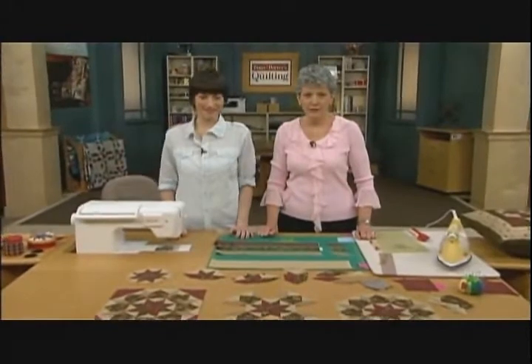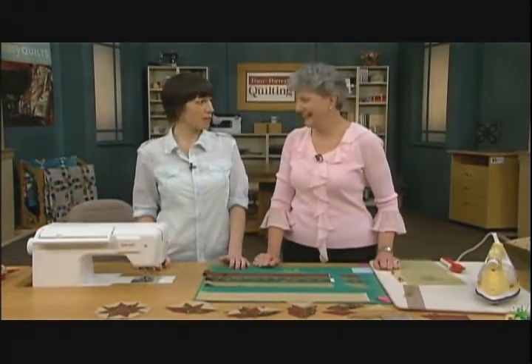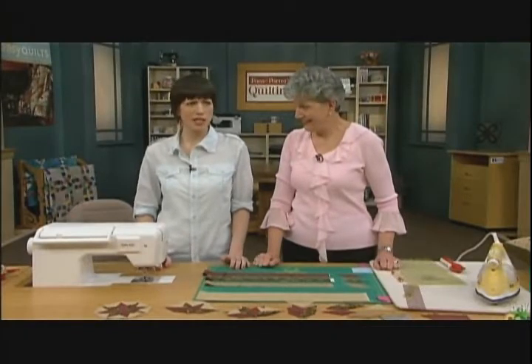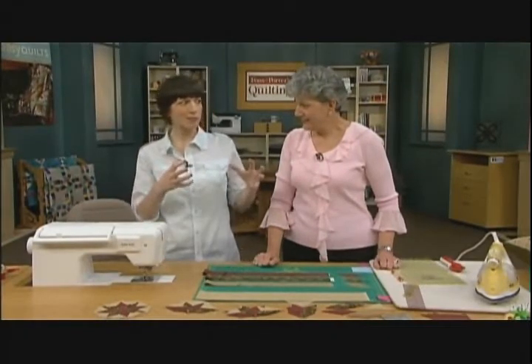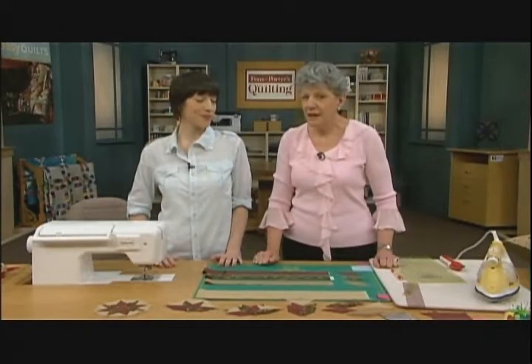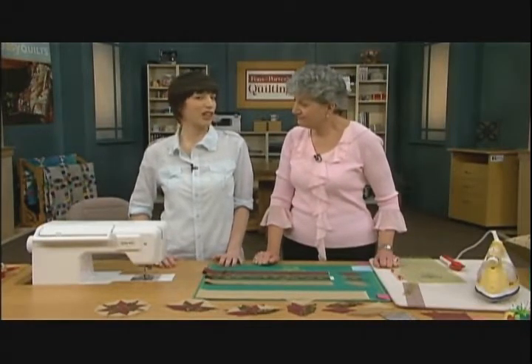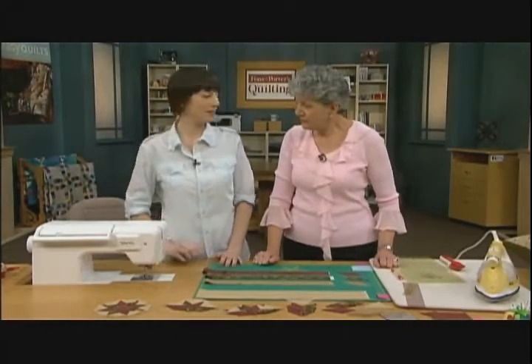We've got a great show for you today on Love of Quilting — you're watching the 1600 series. My co-host for this series is my daughter, Mary Fons. Today is an exciting day because we are tackling a pretty significantly intense project. It's sort of like getting your Patchwork Merit Badge. It's a block that's not a beginner project — it's more for an advanced quilter, but anybody can learn it if you pay attention and practice.